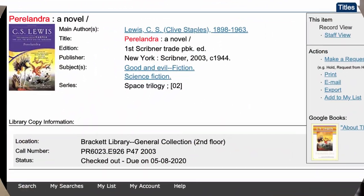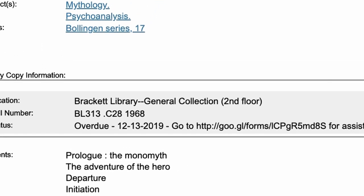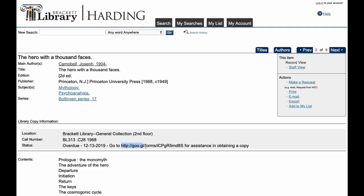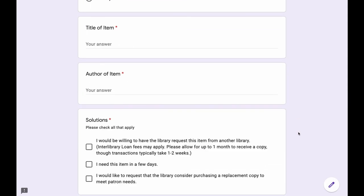Holds can only be placed on items that are already checked out. Holds cannot be placed on an item that is lost or missing. Instead, follow the link to a special form to alert library staff to the problem.